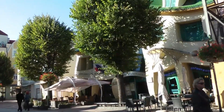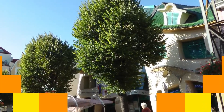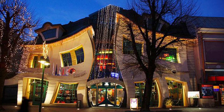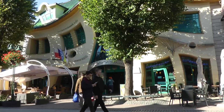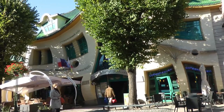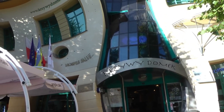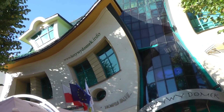It houses shops, cafes, and restaurants, attracting both locals and tourists. The use of glass, stone, and colorful tiles adds to its whimsical charm. Its facade creates the illusion of movement, as though it's melting or bending. The building is part of a larger shopping and entertainment complex, often described as alive and reflecting a sense of playful energy. The Krzywy Domek is a popular Instagram spot and a must-visit for visitors to Sopot, challenging traditional ideas of architectural symmetry.